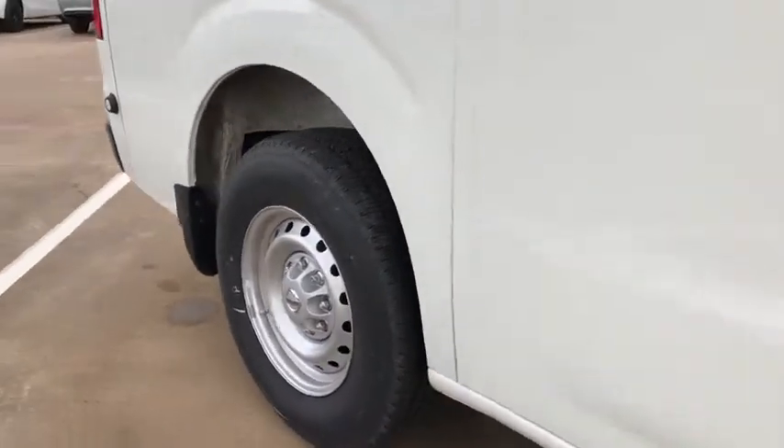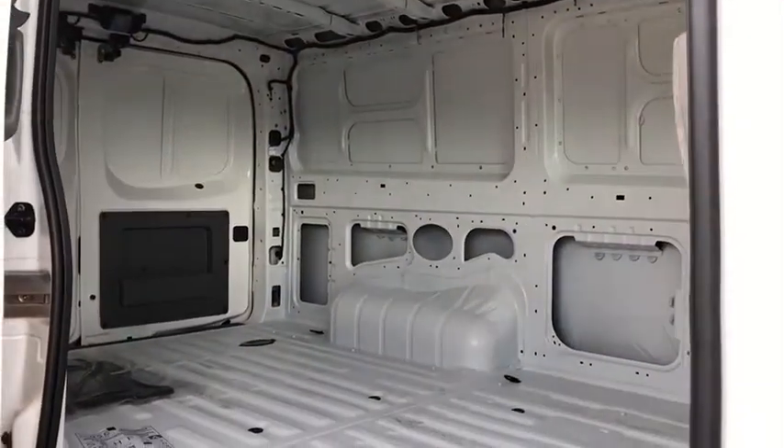Front reading lamps, tilt steering wheel, front wheel independent suspension, low tire pressure warning, four-piece floor mat set.